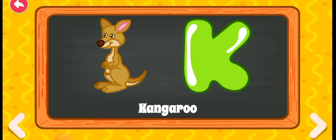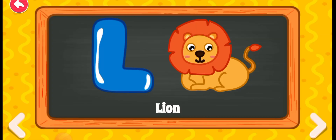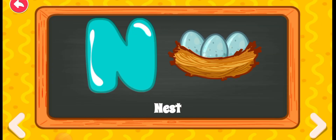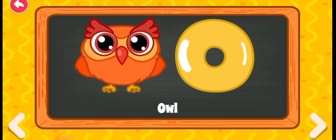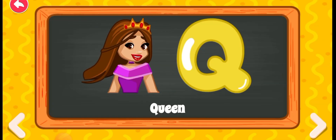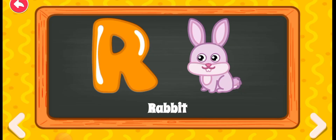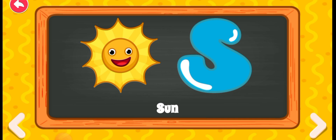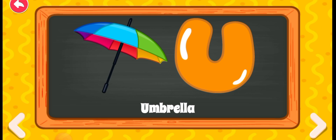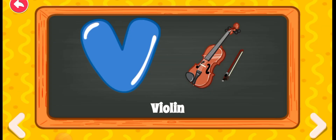T for kangaroo, L for lion, N for mouse, N for nest, O for owl, P for pig, Q for queen, R for rabbit, S for sun, T for train, U for umbrella, V for violin.